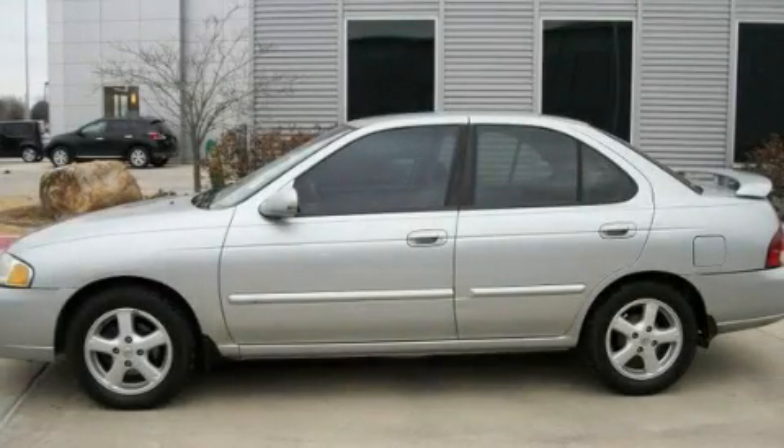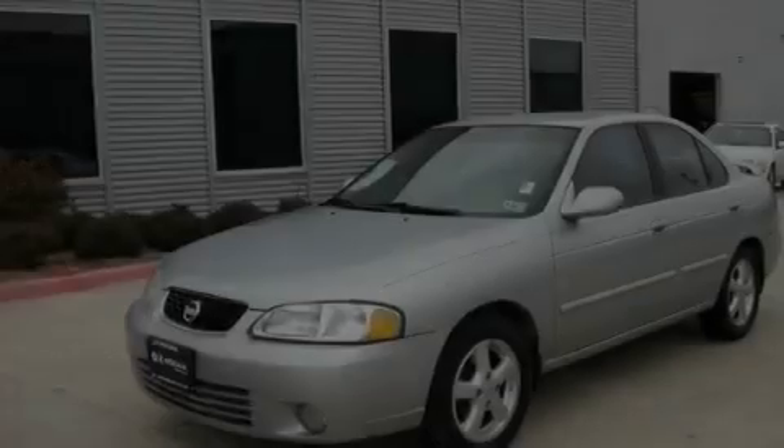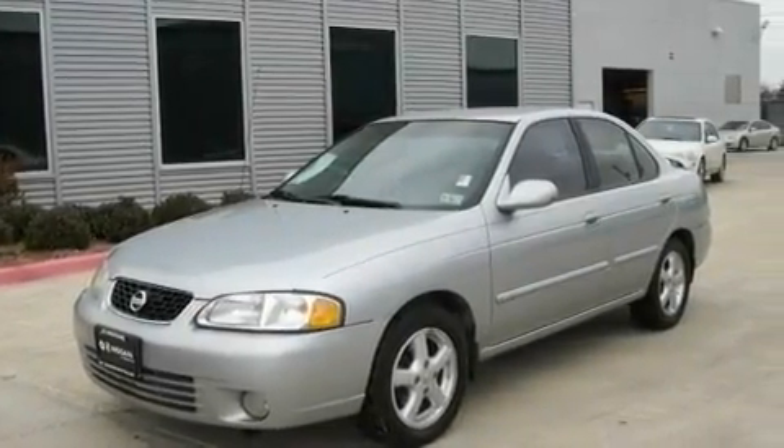This is a 2003 Nissan Sentra. It features a 1.8-liter four-cylinder engine and an automatic transmission.